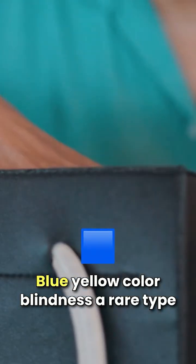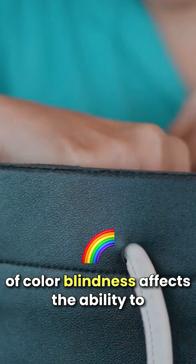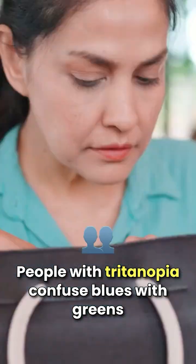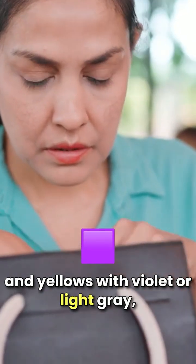Blue-yellow color blindness, Tritanopia, is a rare type of color blindness that affects the ability to distinguish between blues and yellows. People with Tritanopia confuse blues with greens and yellows with violet or light gray.